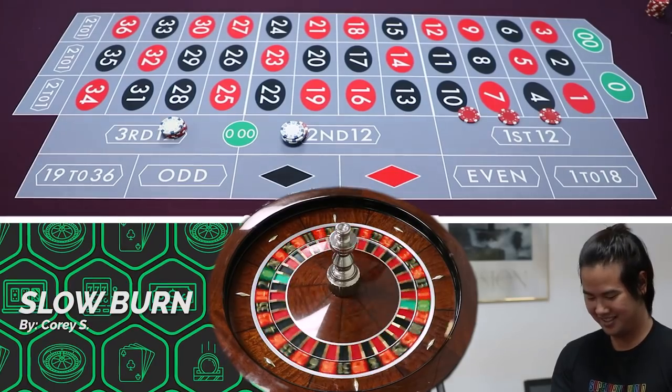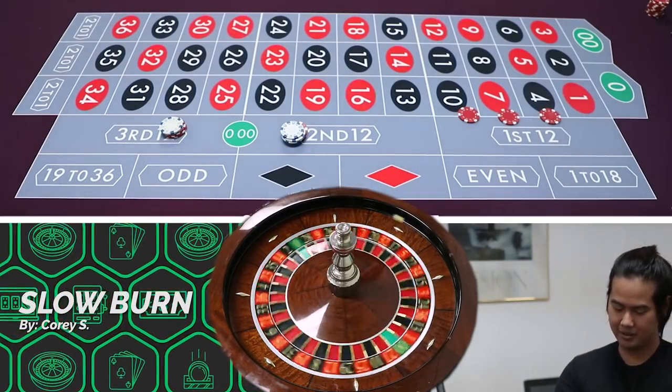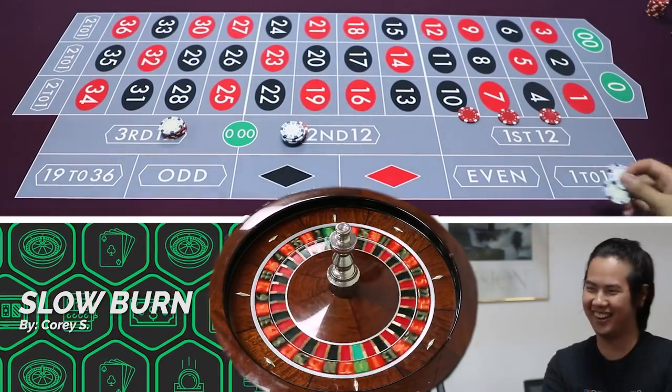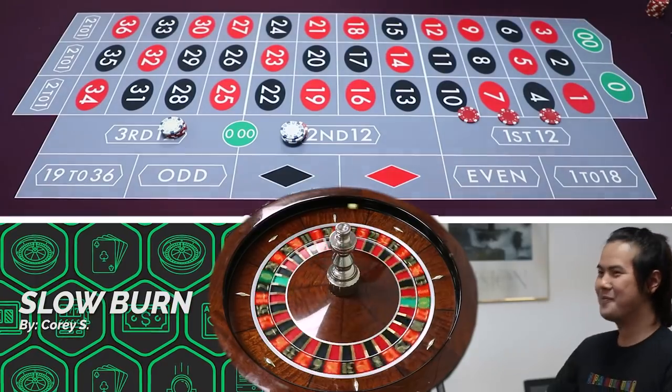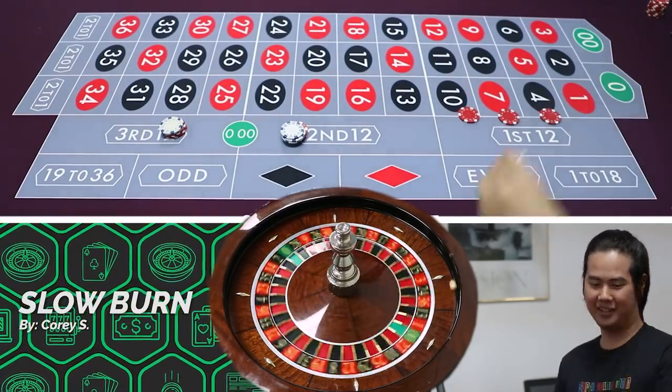I'm actually not doing so bad — I'm up $2 now. Yes! Cocktail — we grind it back up. These winnings are your cocktail-tipping money. It's already gone.